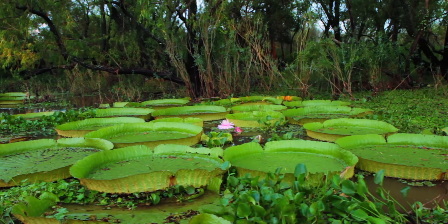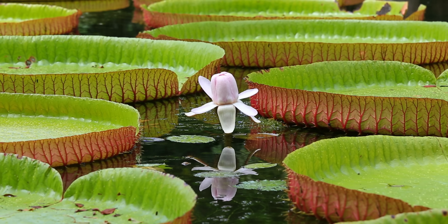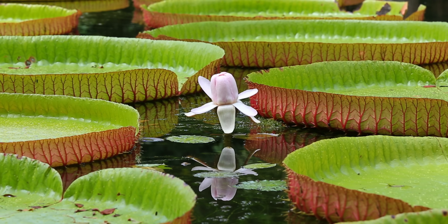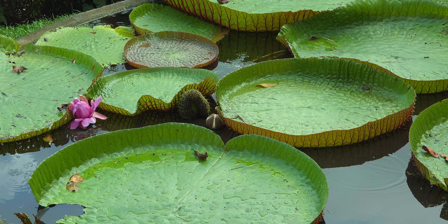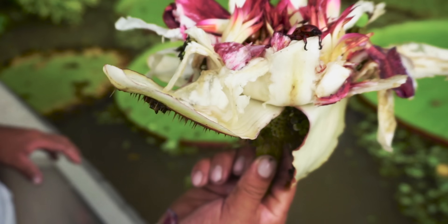The beetles go in and start eating the spongy, starchy meal the flower provides. Then the flower closes, essentially kidnapping the insects — but they don't mind too much because they're at an all-you-can-eat buffet. The next day, the flower turns male and starts releasing pollen. The flower opens slightly so the beetles can get out, but to do so, they have to squeeze past the stamens and get covered in pollen. Then they'll fly to another flower in the female phase and cross-pollinate it. The flower in its male phase turns variegated pink and white and loses its scent, letting beetles know not to waste their time coming for a meal.